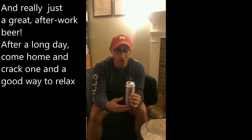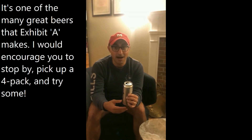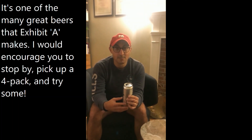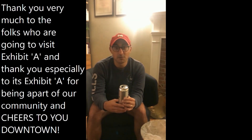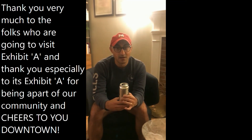Super crisp, super light beer — a couple of hints of lemon in there and really just a great after-work beer. After a long day, come home and crack one — a good way to relax. One of the many great beers that Exhibit A makes. I would encourage you to stop by, pick up a four pack, and try some. Thank you very much to folks that are going to visit Exhibit A, and thank you especially to Exhibit A for being a part of our community. Cheers to you, downtown.